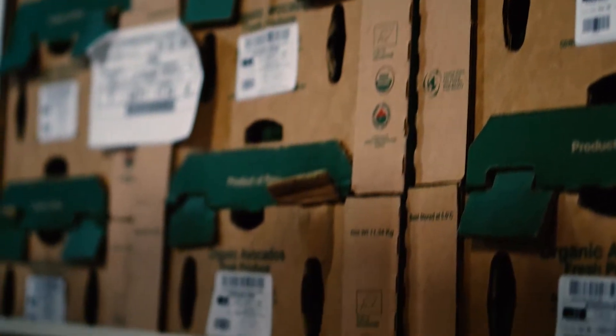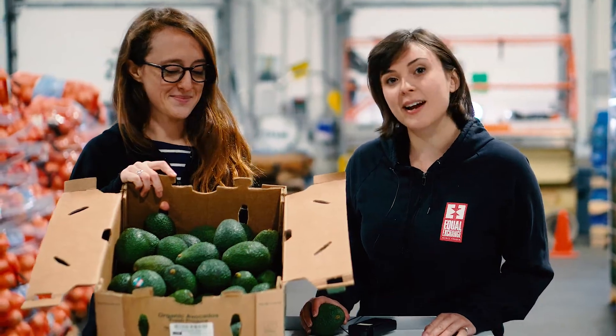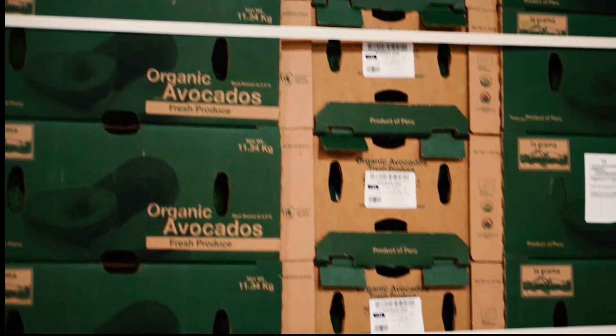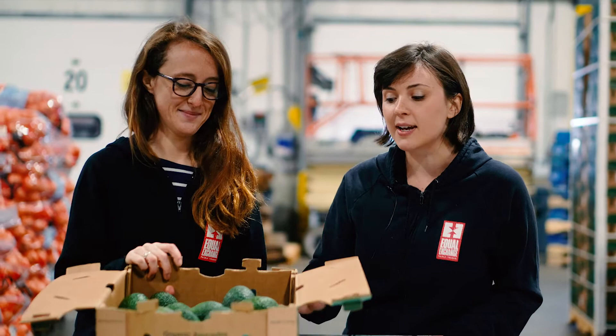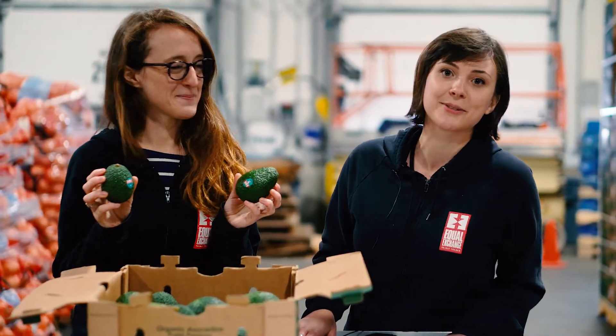We're really proud of this new supply chain. We're really excited about the small farmers that we're starting to work with in Peru, and we want to invite you to try these avocados, talk to your distributor about ordering them, and support small farmers in Peru who are bringing us top quality avocados.